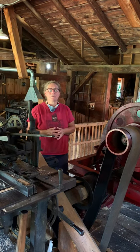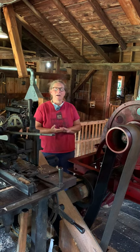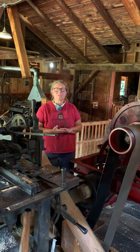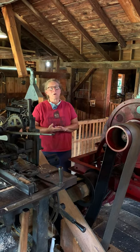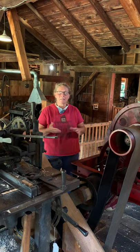Our interpreters can cater to your interests even more than before. You can find out about water power and sustainability, local history and the railroad, rural life, ingenuity, and the inner workings of the mill and its machines.